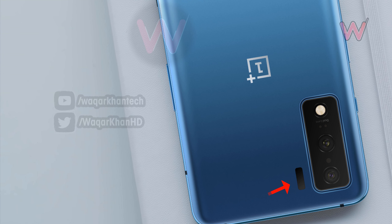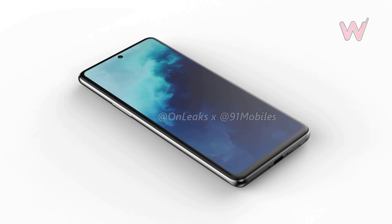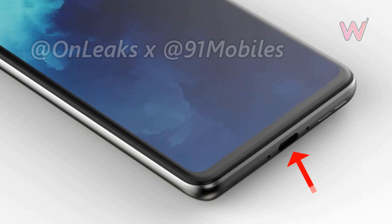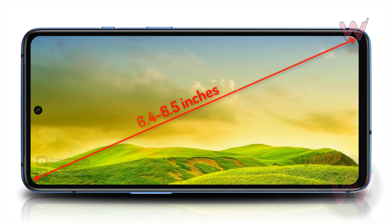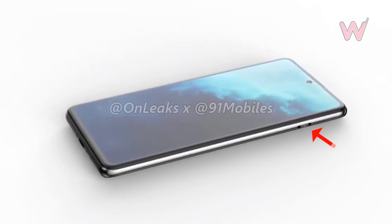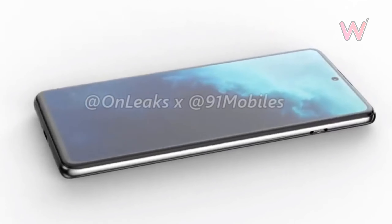The camera housing has another tiny cutout for what might house a time-of-flight sensor. According to the report, the OnePlus 8 Light is also expected to feature a USB Type-C port and a display of around 6.4 to 6.5 inches in size. It will retain OnePlus's trademark alert slider but will give the 3.5mm audio port a miss.